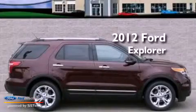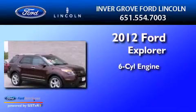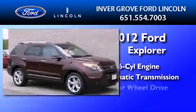This is a brand new 2012 Ford Explorer. It has a six-cylinder engine, an automatic transmission, and four-wheel drive.